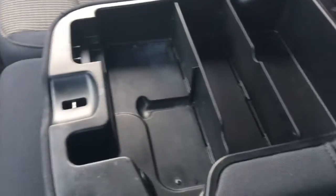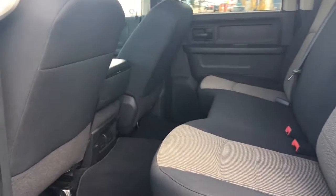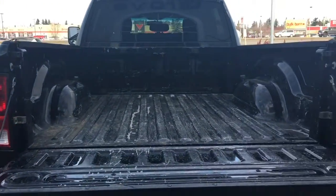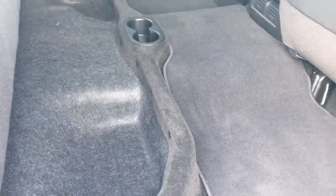The center console is a great size and it does flip up to be a third seat at the front. You have nice cloth seating throughout with tons of leg space. In the back, the rear bench seat flips up as one piece, giving you storage pockets underneath, and there are also hidden compartments located on the floor.